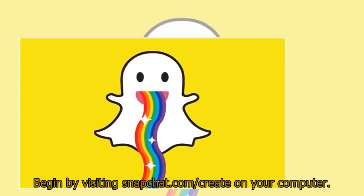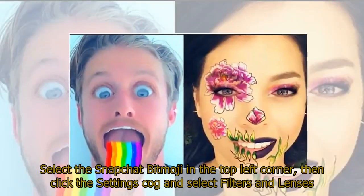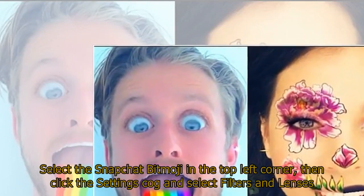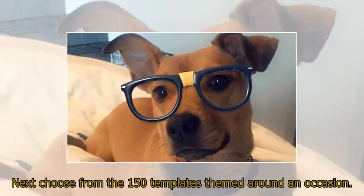Begin by visiting snapchat.com/create on your computer. Select the Snapchat Bitmoji in the top left corner, then click the settings cog and select filters and lenses. Next, choose from the 150 templates themed around an occasion.